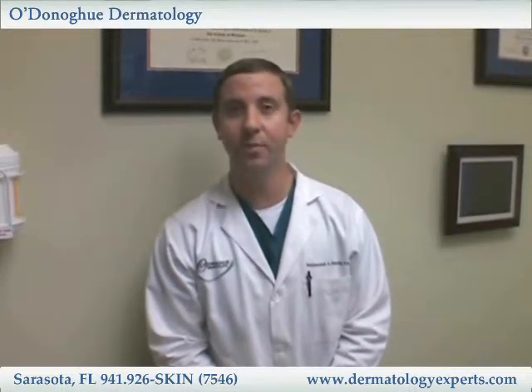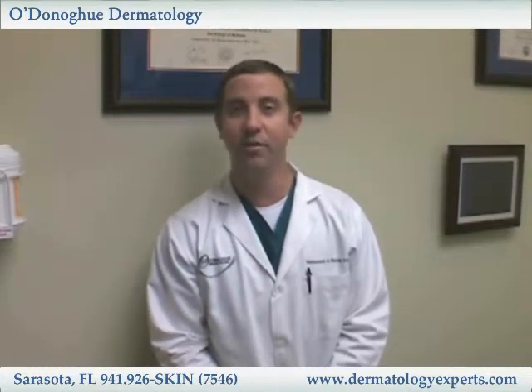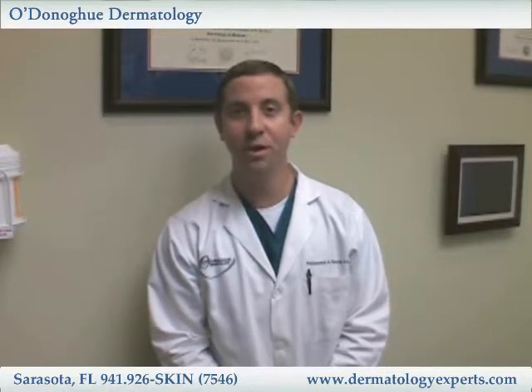Please feel confident that anytime you come to see us, you'll be receiving the highest quality care, because I'm in constant contact with Dr. O'Donoghue throughout the day on every patient that comes through our door. Thank you very much, and hopefully we'll see you if you ever have any skin care needs.